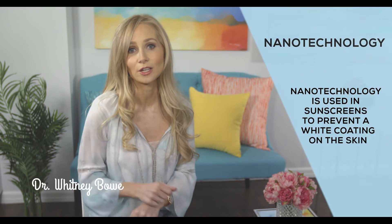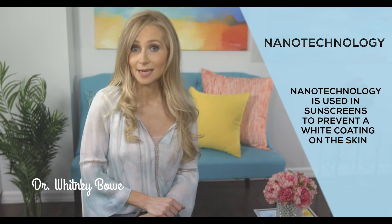Hey guys, Dr. Whitney Bow here bringing you that Bow Glow. Today we're going to talk about a topic where sci-fi meets dermatology: nanotechnology. What exactly is nanotechnology? Basically, nanotechnology is the creation of super small particles through the manipulation of matter on an atomic, molecular, and supramolecular scale — translation, yes, it's a bit like science fiction.